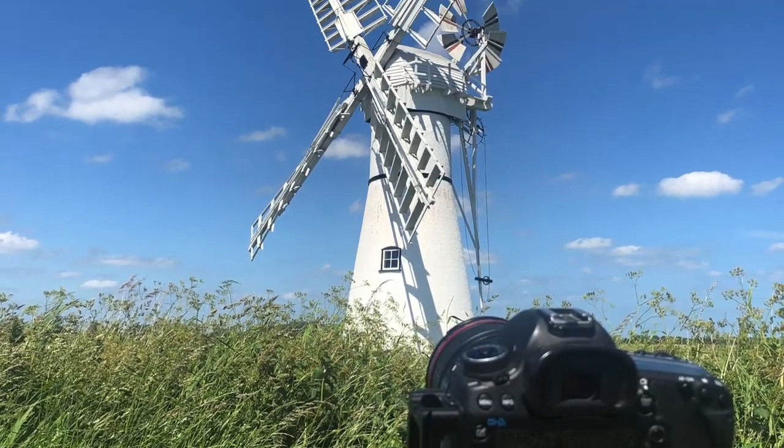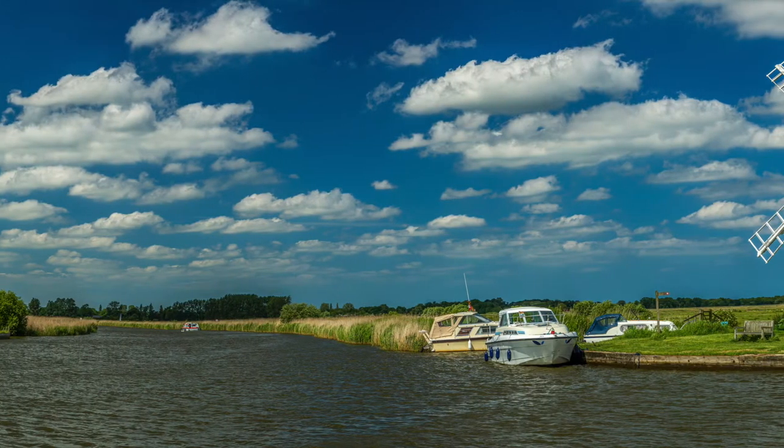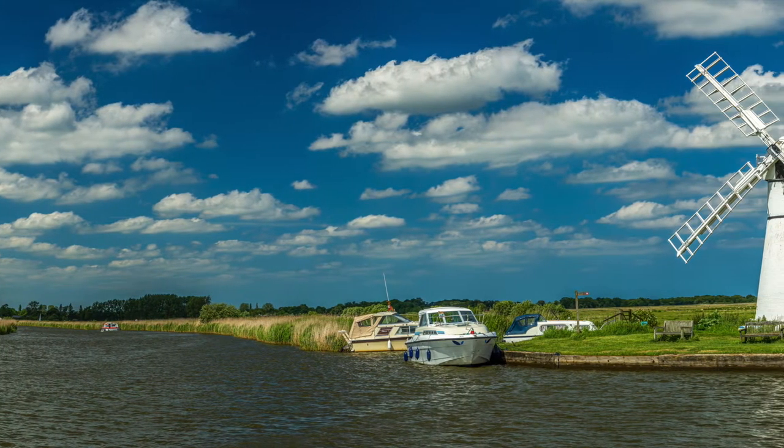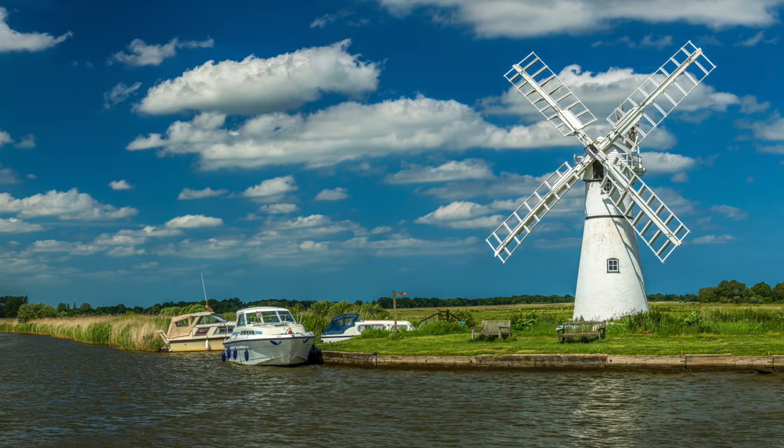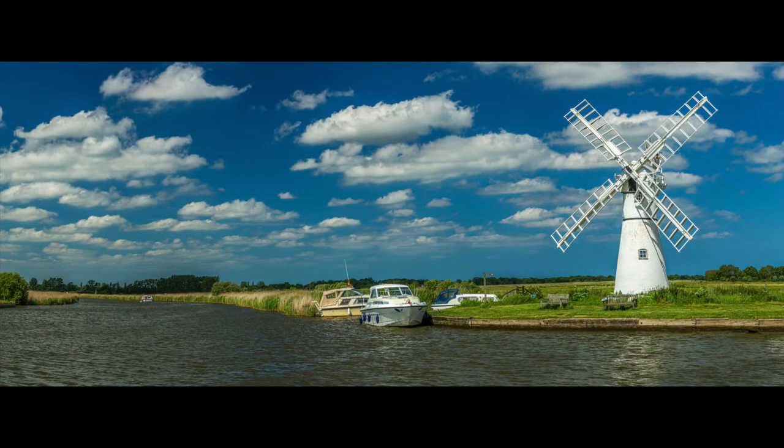When I reached Thurne, a beautiful little village right in the heart of the Norfolk Broads, the Thurne Dyke drainage mill made for a stunning subject — its whitewashed structure contrasting against the brilliant blue summer skies above, with pleasure boats gently sailing along the River Thurne.